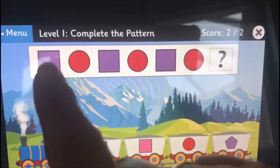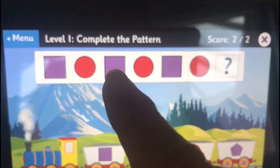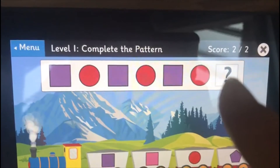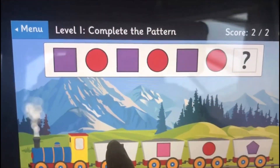Right, we've got a purple square, a red circle, purple square, red circle, purple square, red circle. What's next? It must be the purple square.